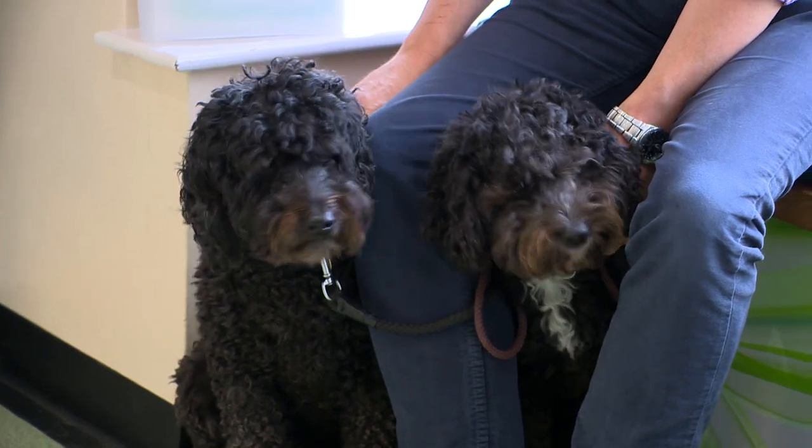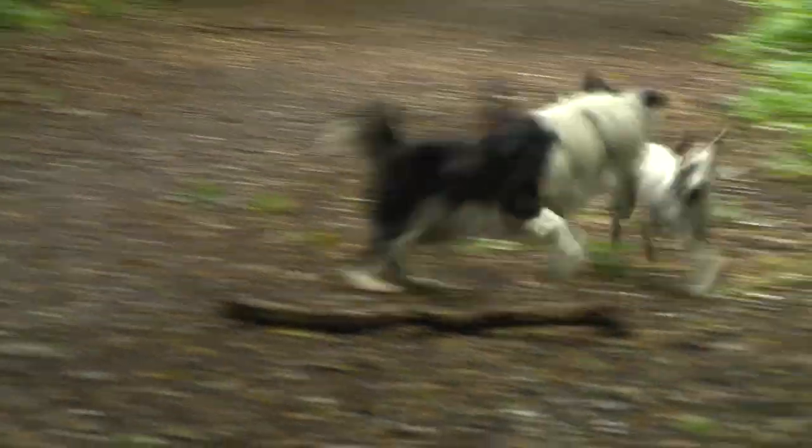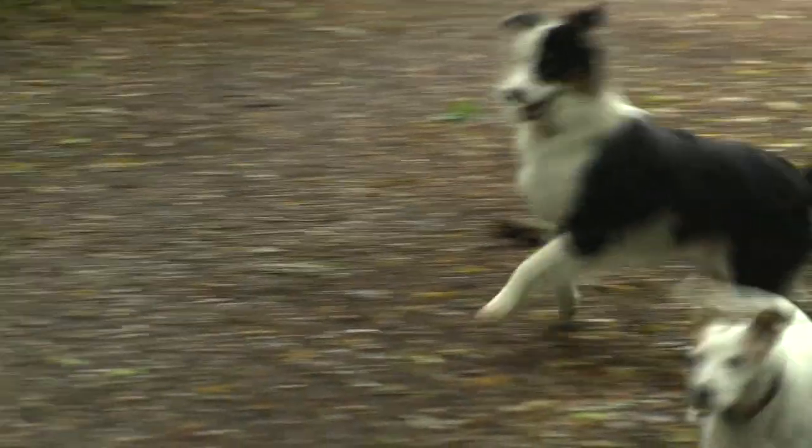Vets need to be aware of what owners want and should offer alternatives to surgical neutering. By offering temporary medical castration as an alternative, vets can get animals in on a regular basis for preventive healthcare checks and use implants as and when they're needed.